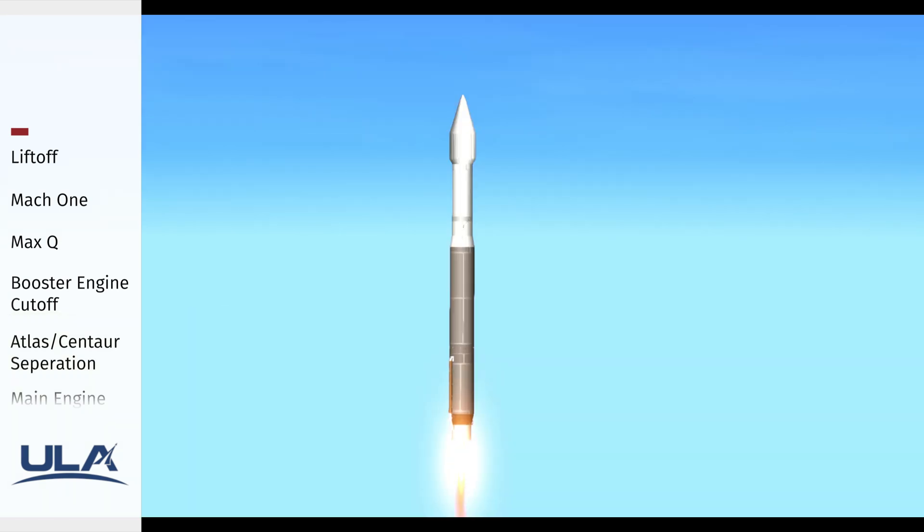That's a half-mile altitude, two miles down. And passing 45 seconds of flight, continuing to see good operating parameters of the RD-180.